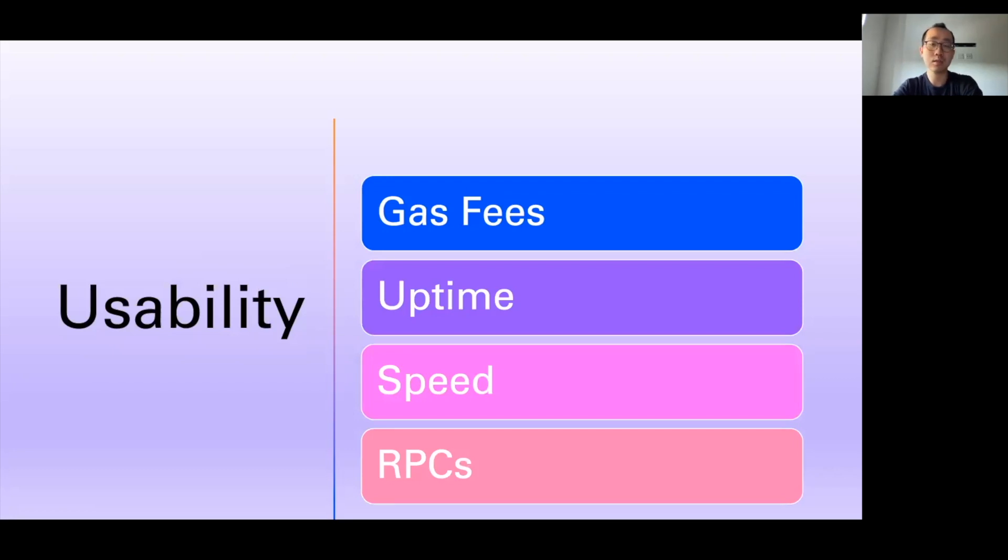The next factor is usability — things like gas fees, which should ideally be low. Ethereum is an exception because of its first mover advantage and network effects. You also want very good uptime; we've had issues with RPCs and transactions not being submittable on some blockchains. You want your blockchain to be functional most of the time and able to keep up with additional scale. You also want speed, because a chain where transactions take minutes or even hours is not going to gain widespread adoption. And of course the RPC issue — if you can't access the blockchain and make transactions, what is the point?